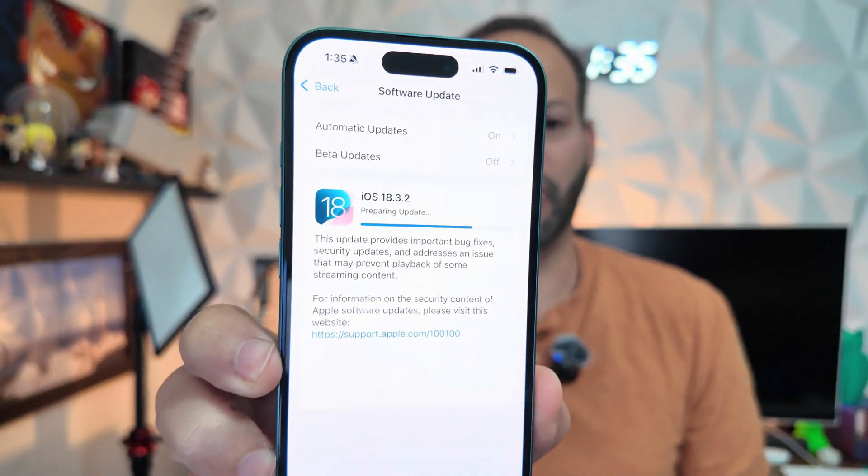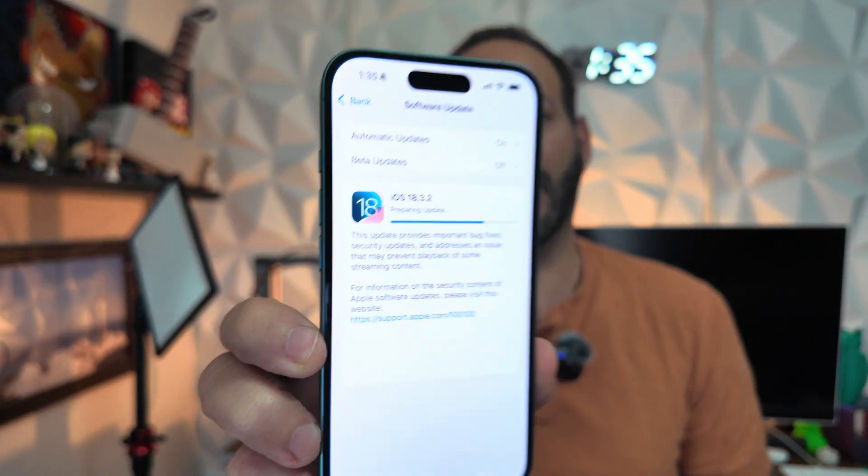Welcome back to the channel. Just a little over an hour since we posted our 'what's coming' video for 18.3.2, Apple officially dropped it. It's installing on our iPhone 16 Pro right now and is available for everyone. This is the most stable version of iOS — definitely recommend you go pick it up. There will be security fixes and bug fixes in this update, and no new features in a double-dot release.